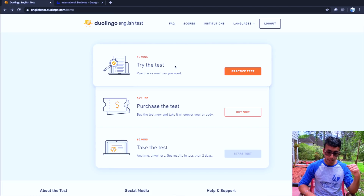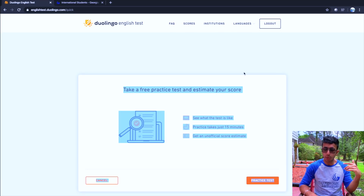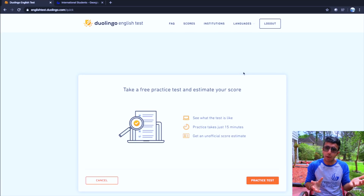You can take the Duolingo test multiple times and send your score for free, which makes the process much easier. To get started, first take the free sample test, which is only 15 minutes long. The full test is one hour long and costs $49. Take the free practice test first to get a score, and based on that, decide whether you need more practice or are ready to pay the $49 and take the real test. Then send your score to your dream university and apply.